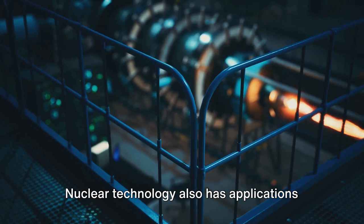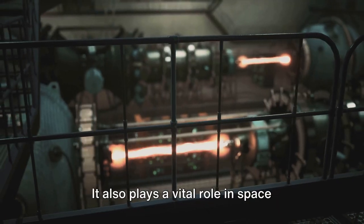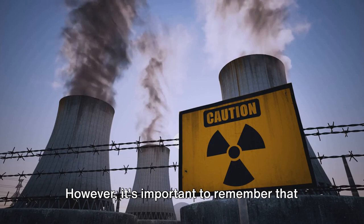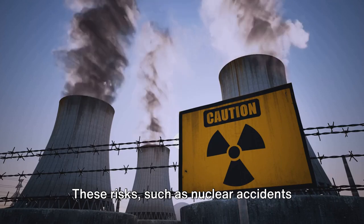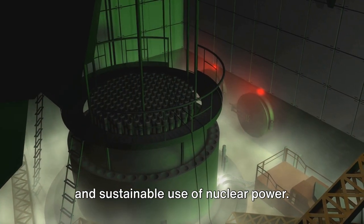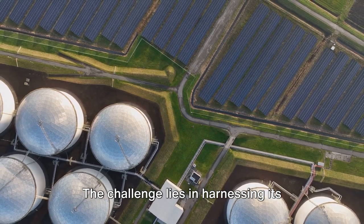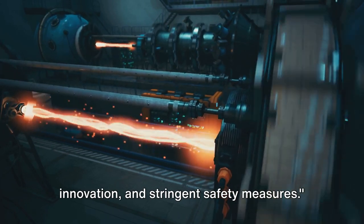Nuclear technology also has applications beyond power generation. It is used extensively in medicine for both diagnostic and therapeutic purposes. It also plays a vital role in space exploration, providing power for space probes that travel far from the sun. However, it's important to remember that while nuclear technology has numerous benefits, it also comes with risks. These risks, such as nuclear accidents and the disposal of nuclear waste, need to be managed responsibly to ensure the safe and sustainable use of nuclear power. The challenge lies in harnessing its potential while minimizing its risks, requiring ongoing research, innovation, and stringent safety measures.